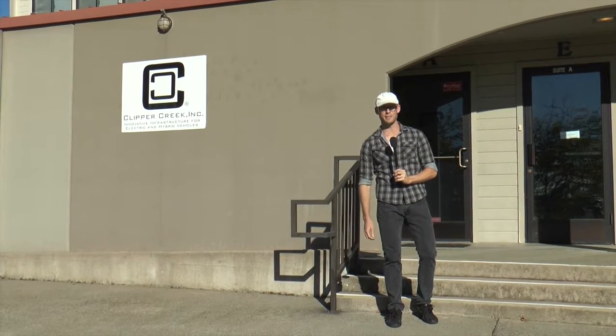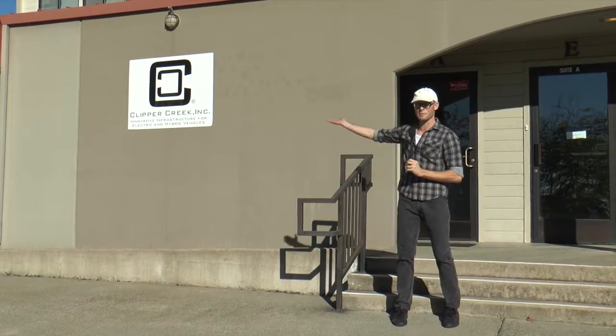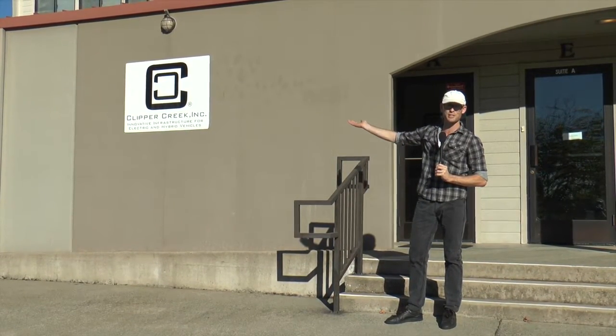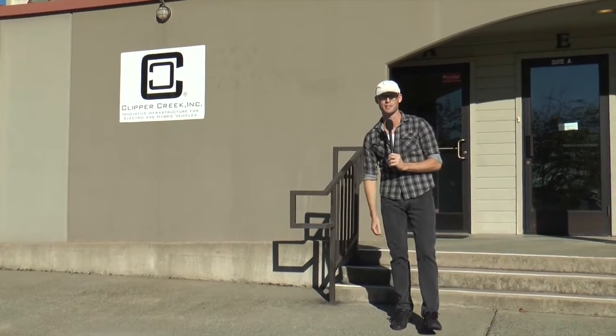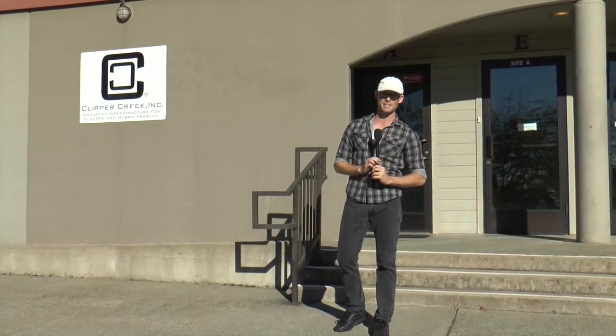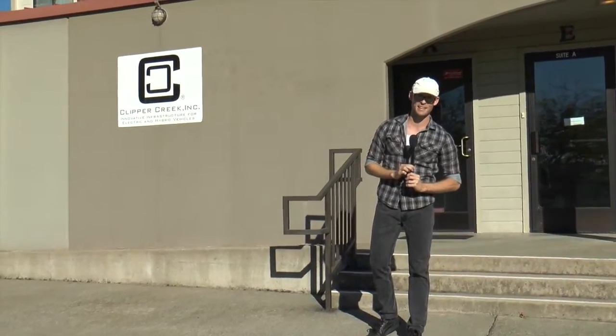We're here in Auburn, California near Sacramento. We're with Clipper Creek, an electric charging station company. They produce and manufacture charging stations here in California. This is all made in the USA. Let's go inside and get a tour of the company.